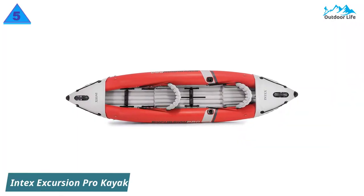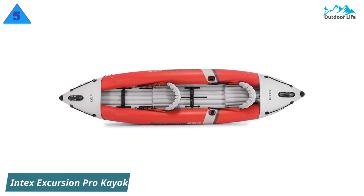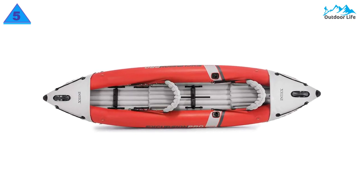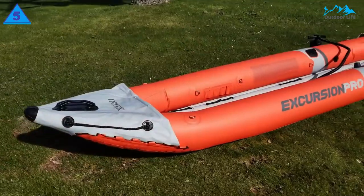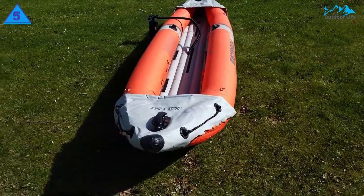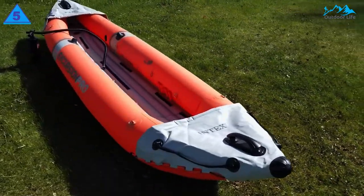Number 5: Intex Excursion Pro Kayak. The Excursion Pro K2 is a convertible tandem inflatable kayak with a 400-pound capacity that can be paddled with one or two people. It weighs 34.6 pounds and is made of 3-ply PVC vinyl laminate with a polyester core.